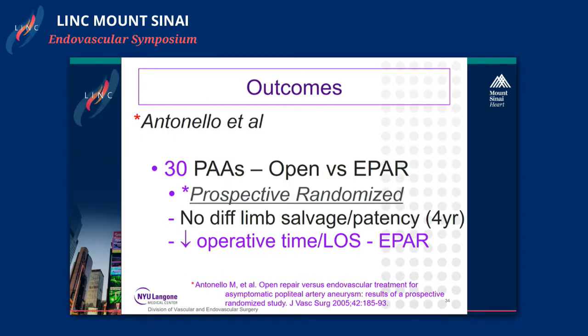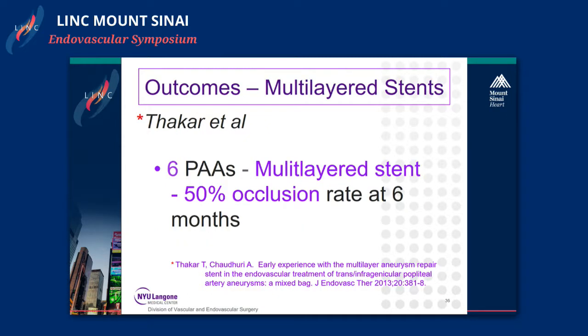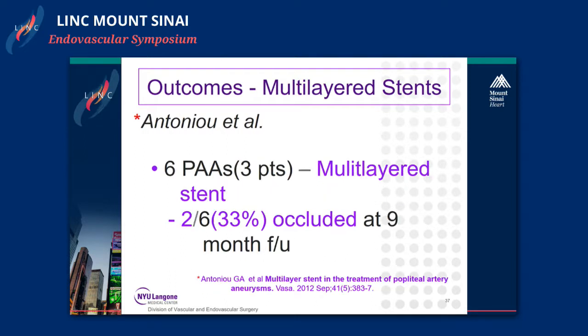Antonello et al reported the only prospective randomized trial I found, with 30 popliteal artery aneurysms. There was no difference in limb salvage and patency at four years; the endovascular group did have decreased operative time and length of stay. However, endovascular repair was more likely to have thrombosis and re-intervention within 30 days. Regarding multi-layered stents — Thacker published six cases and had a 50 percent occlusion at six months, which is unacceptable. Antonello also published six popliteal aneurysms in three patients with a 33 percent occlusion at nine months, so multi-layered stents are not the answer.